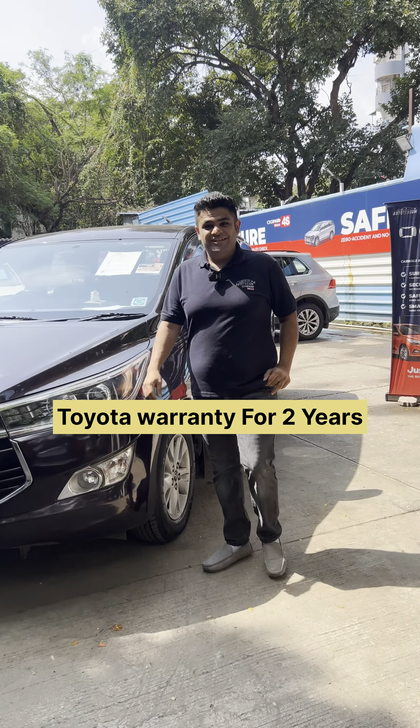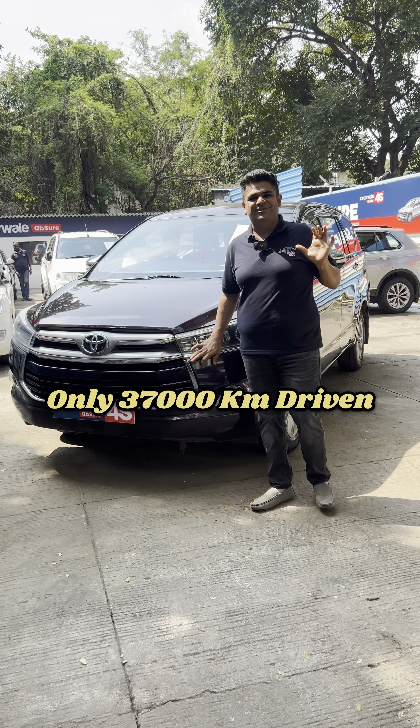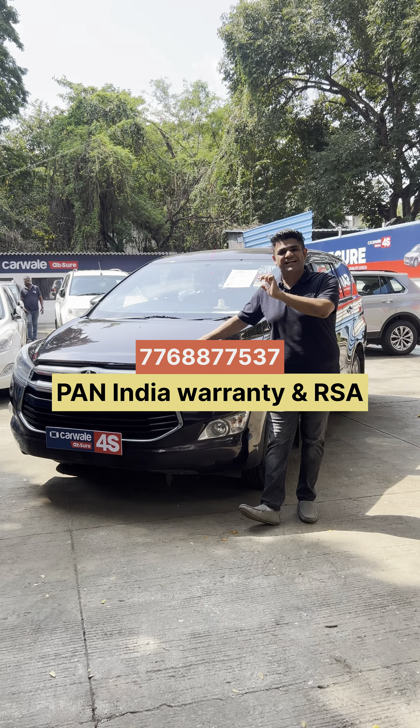Under Toyota warranty — let's do it. Only 37,000 km with genuine company record. You get 2 years of Pan India Toyota warranty with roadside assistance.